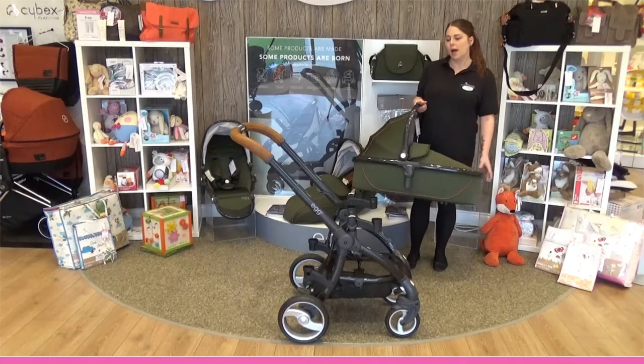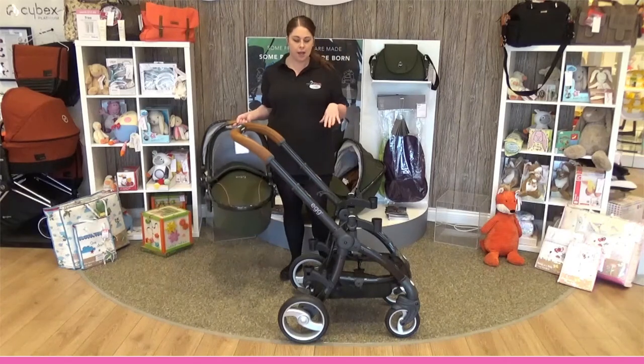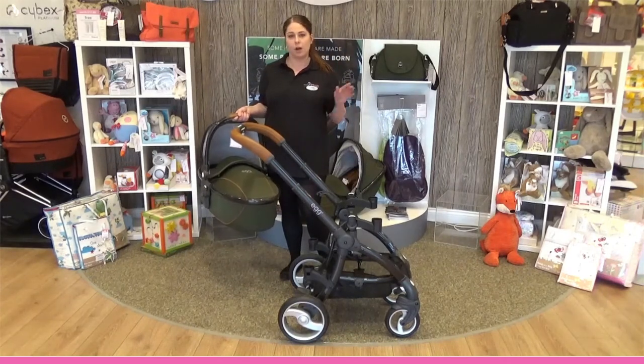Hi, I'm Kayla from Direct2Mom. The egg stroller does have six combinations as a tandem pushchair. I'm going to show you the one with the carry cot and the seat unit.